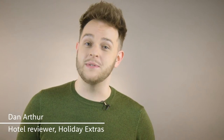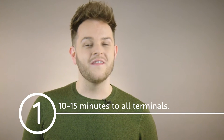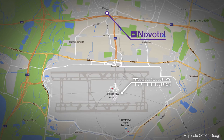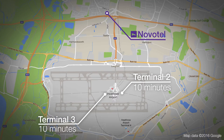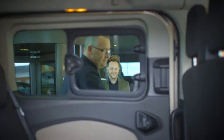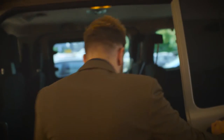Hi, I'm Dan and I'm going to be telling you about these eight features of the Novotel. This is a really family-friendly hotel and it's no more than seven miles from the airport. It's about 10 minutes from terminals 2 and 3, 15 minutes from T4 and 10 minutes from T5. I recommend taxis as the best way to get to the airport and they cost around £10.